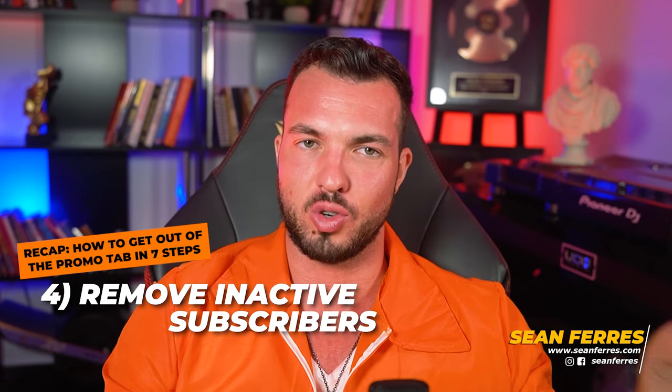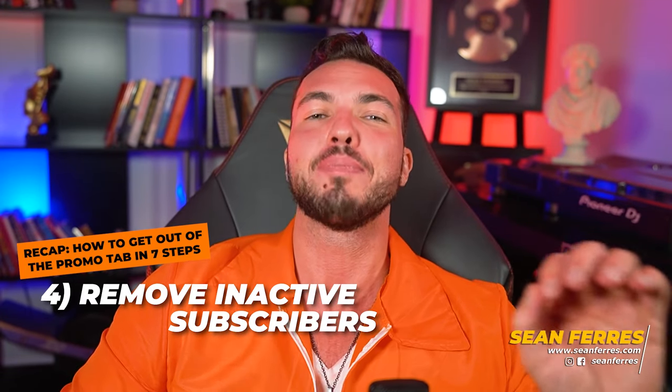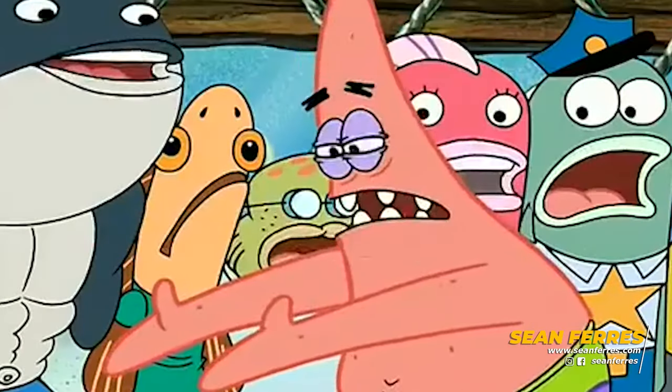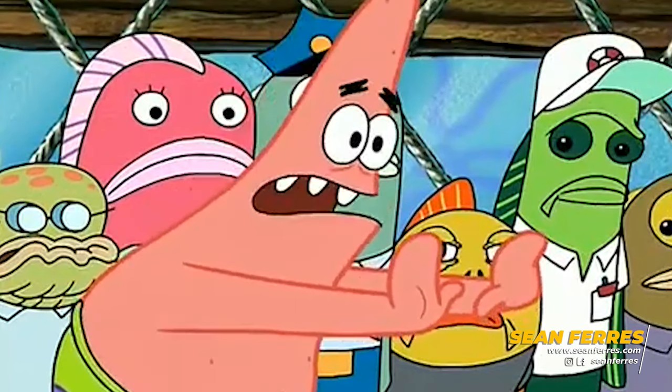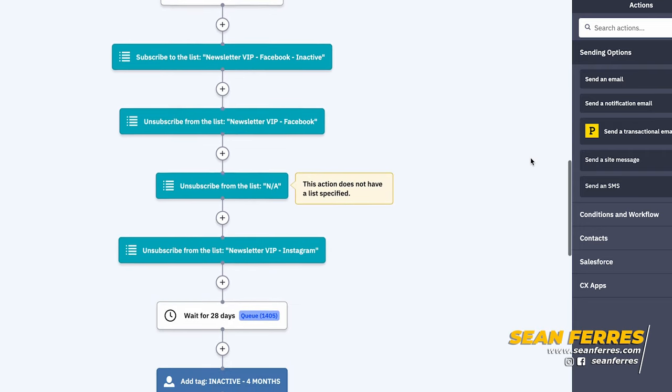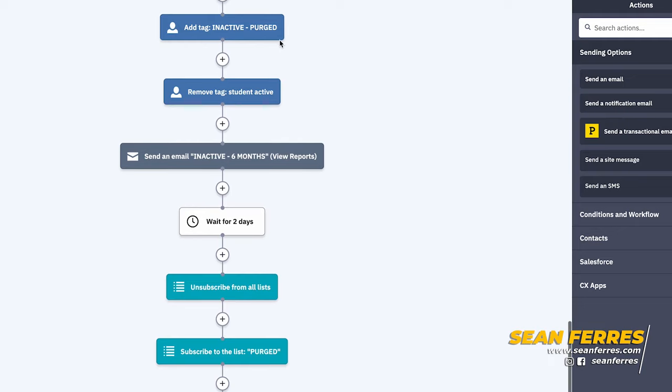Step four: remove inactive subscribers. Segment your list and remove anyone who hasn't opened an email in 60 days if you're sending daily, otherwise 90 days is fine, to a new list called 'inactive.' And if you haven't already, set up a list cleaner automation which will do this for all new subscribers so you don't have to manually do it all the time. Often with just these simple changes, you'll probably see your promo tab problem fix itself over time as your domain reputation improves by: one, sending quality emails that people actually want to read; two, implementing good list hygiene; and three, not sending to inactive subscribers.